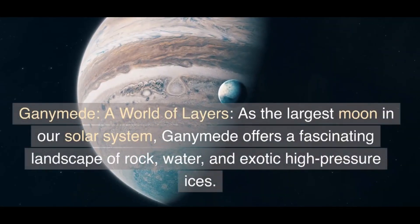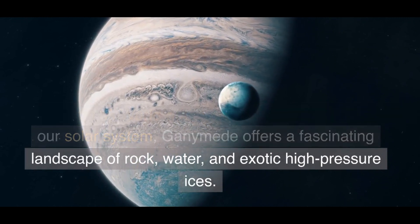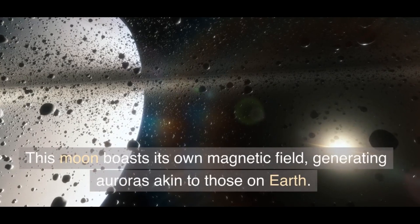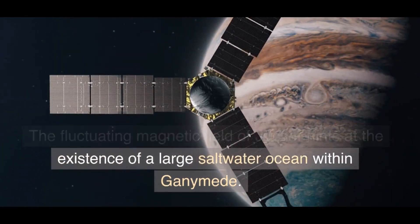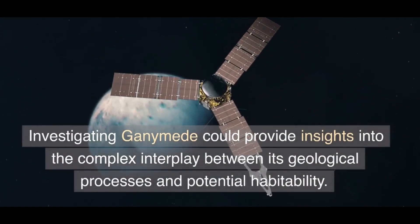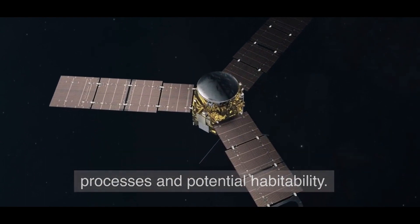Ganymede, a world of layers — as the largest moon in our solar system, Ganymede offers a fascinating landscape of rock, water, and exotic high-pressure ices. This moon boasts its own magnetic field, generating auroras akin to those on Earth. The fluctuating magnetic field of Jupiter hints at the existence of a large saltwater ocean within Ganymede. Investigating Ganymede could provide insights into the complex interplay between its geological processes and potential habitability.